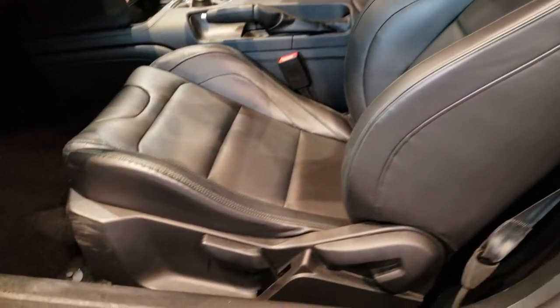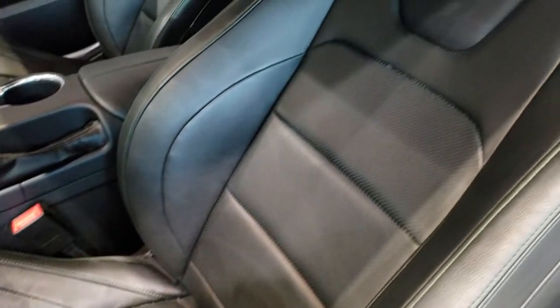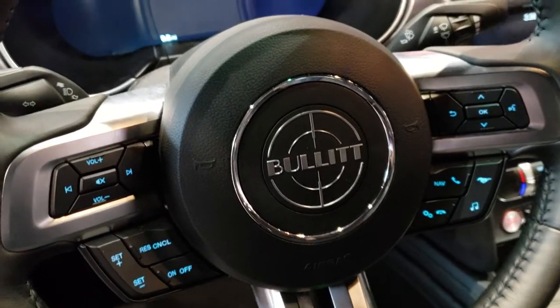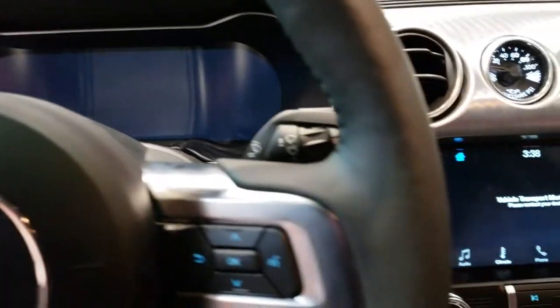Inside, we've got the Bullitt plates on the door. You have the Recaro seats with the dark highland green stitching — really good looking. And you get the Bullitt steering wheel.